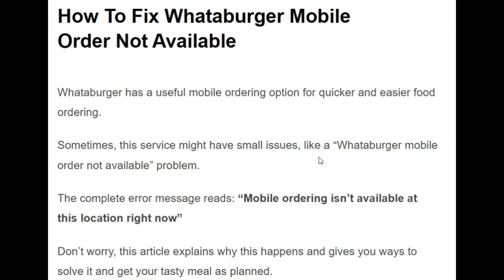Hello guys, welcome to the YouTube channel. In this video we want to talk about how to fix the Whataburger mobile order not available issue. Without any delay, let's start the video.